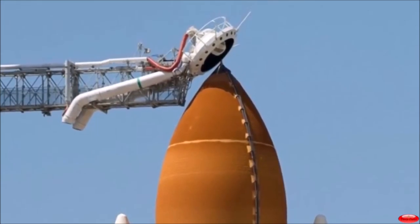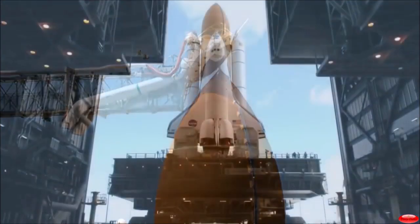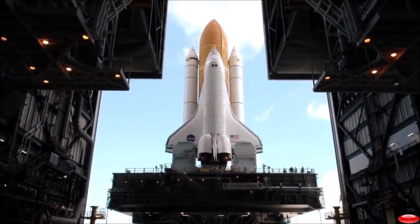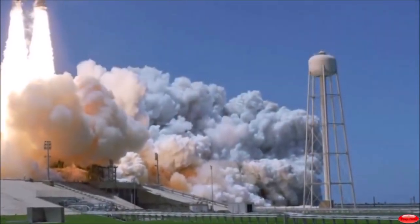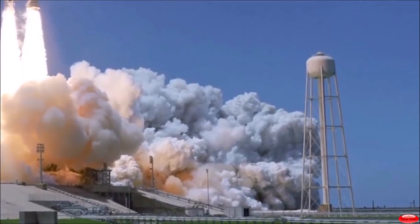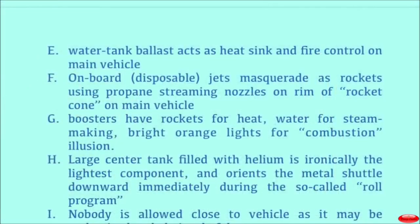The launch vehicle is held by some kind of an air bladder to pinch the bottom and hold onto it. There are some interesting shots of launch — you can see the use of orange lights, you can see the use of steam.